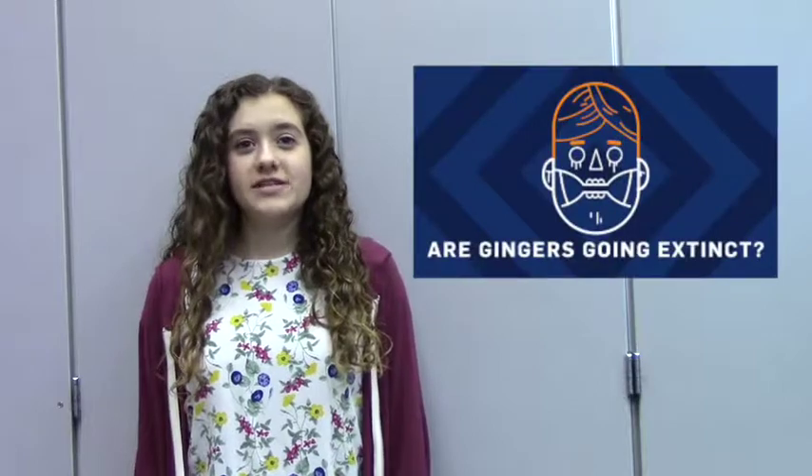Rumors have been going around for decades that the redhead population is going extinct. Even though this has been proven false, there still seems to be a slim amount of redheads around us. So my message to you is this: whether or not you're a redhead, you can keep the population going because you might have that sneaky carrier gene in your genetic makeup.